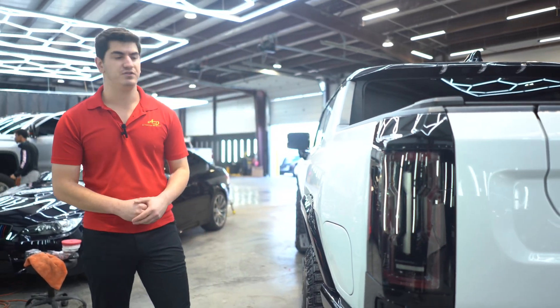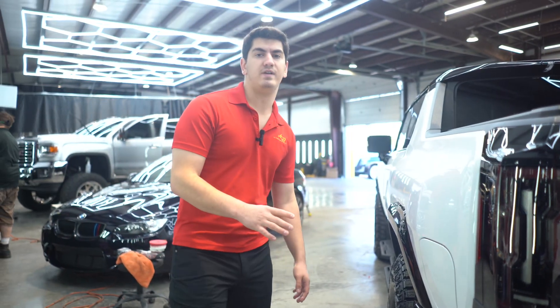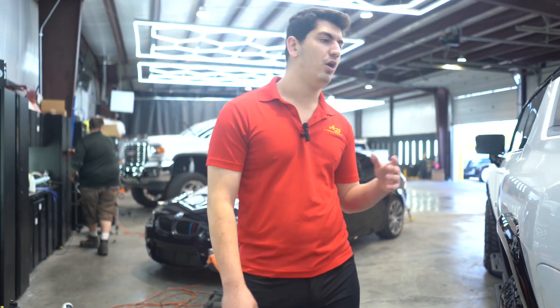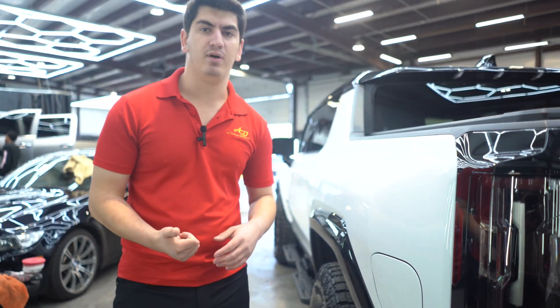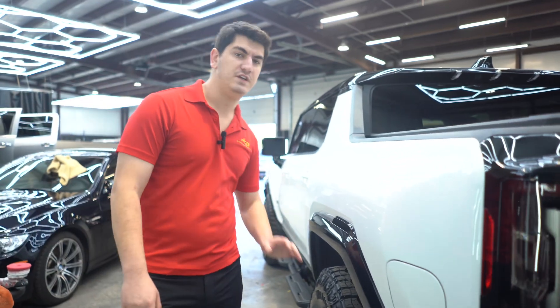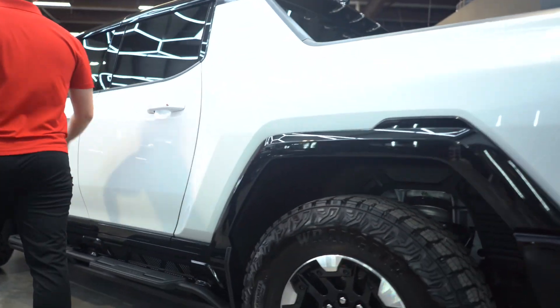For Joe, we did our showroom package. That means we coated all of the body and all of the paint with Icon Rock Clear, our 10-year coating. Then we also coated his trim — most of his trim in Icon, some of his trim like emblems and any softer plastics in ceramic. Then we also coated all of his rims and his tires.